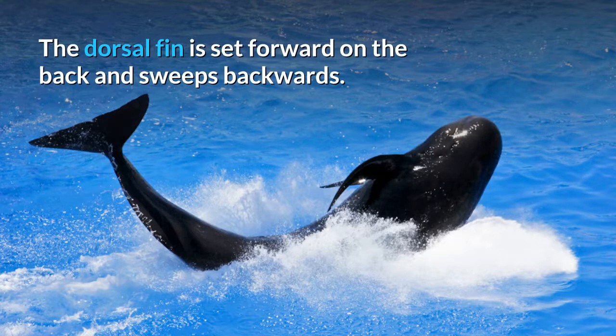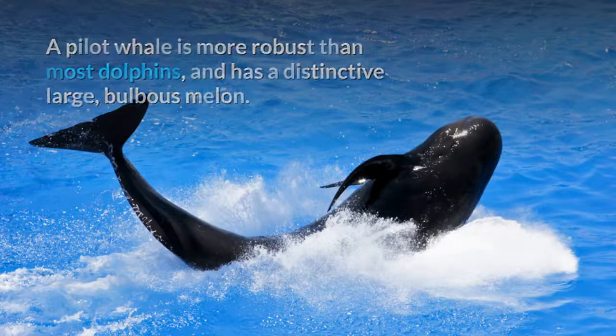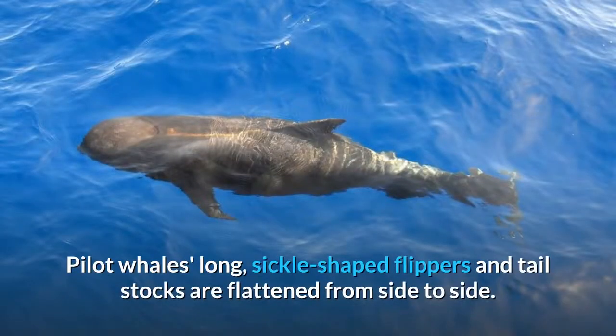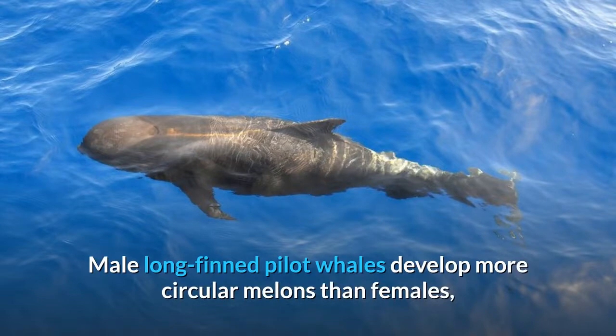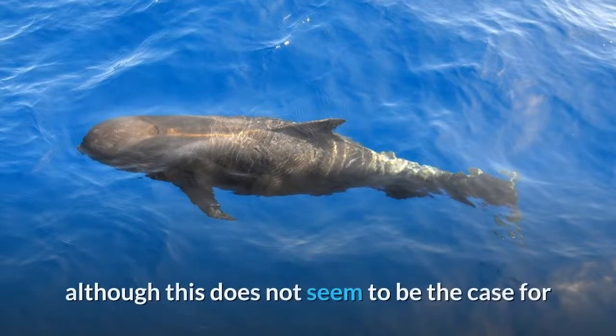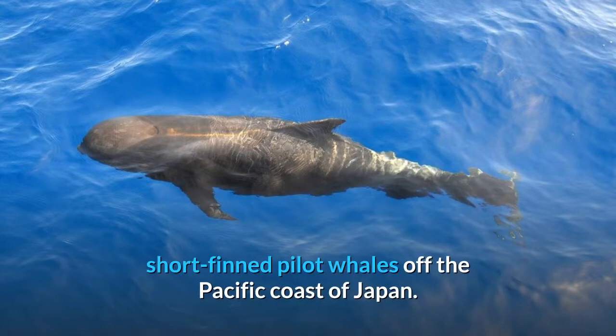The dorsal fin is set forward on the back and sweeps backwards. A pilot whale is more robust than most dolphins and has a distinctive large, bulbous melon. Pilot whales' long, sickle-shaped flippers and tail stocks are flattened from side to side. Male long fin pilot whales develop more circular melons than females, although this does not seem to be the case for short fin pilot whales off the Pacific coast of Japan.